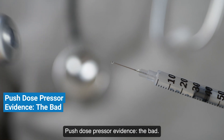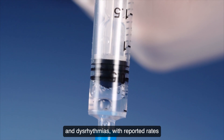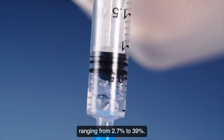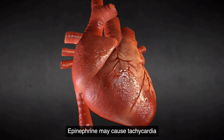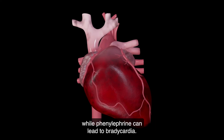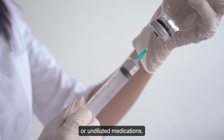Push-dose pressor evidence — the bad. Adverse effects of PDPs include hypertension and dysrhythmias, with reported rates ranging from 2.7% to 39%. Epinephrine may cause tachycardia, while phenylephrine can lead to bradycardia. Risks are higher with improper dosing or undiluted medications.